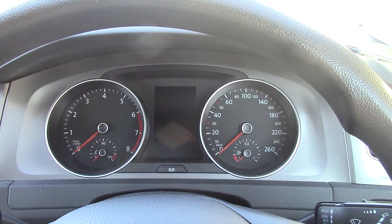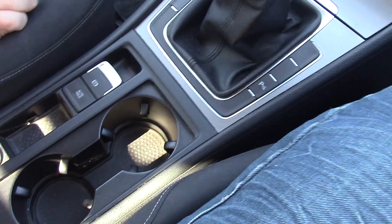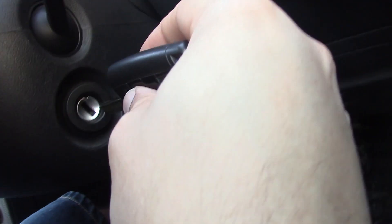Let's start her up — she's in neutral, the handbrake's on. It's a bit strange that it requires you to press in the clutch to start the car. Here's the key. There we go.